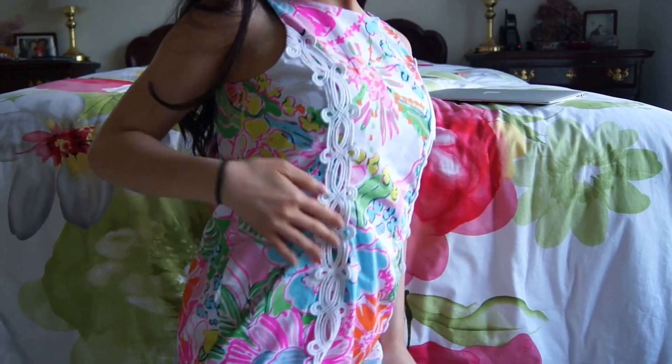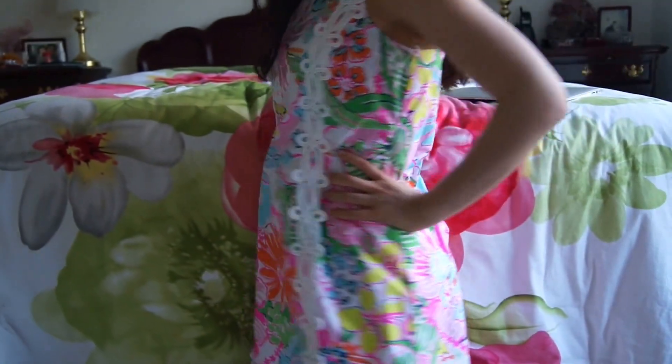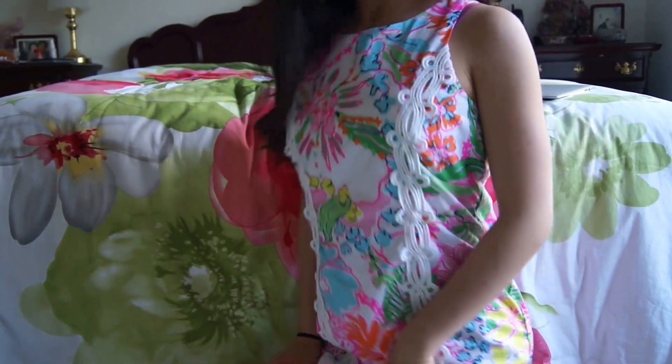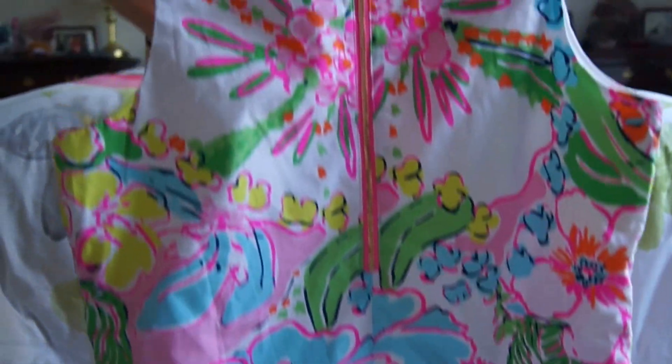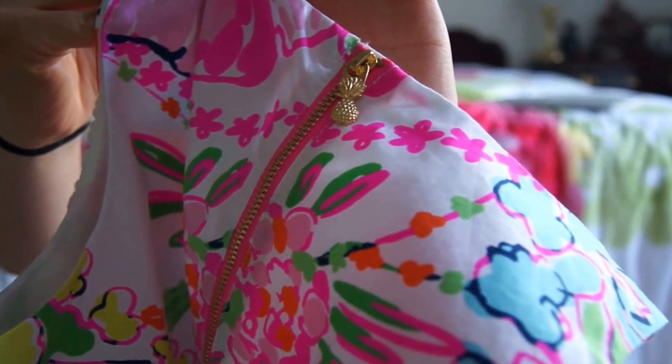The first thing I got was a Nosy Posy shift in a girls size XL. Most of the clothes I got were actually children's size XL just because the women's ran out so quickly. As you can see, it fits pretty loosely on my size 0 frame, so it would work wonderfully for size 2 to size 6. It also has an adorable pineapple detailing on the zipper, which you see a lot on regular Lily, and I'm so excited they incorporated this into their Lily Fruity line.